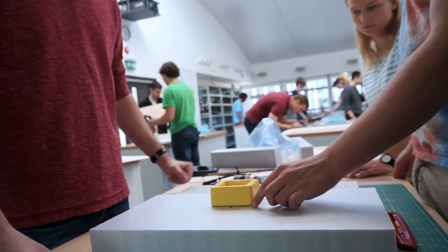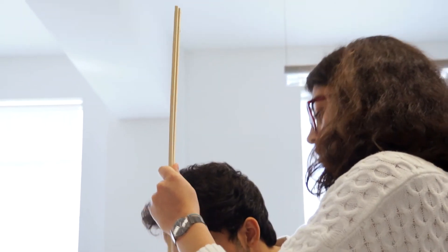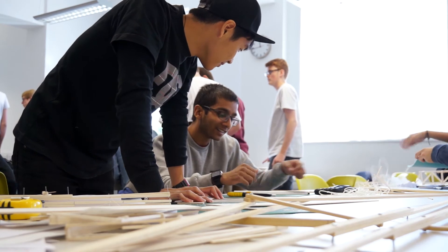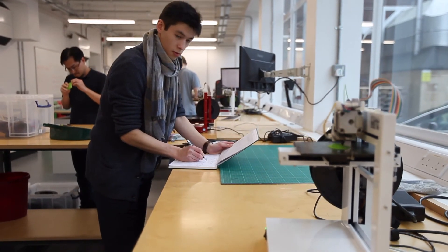They're a great space for independent and group project work. We have access to so many facilities here, from electronic workshops to design workshops with manual lathes, mills and 3D printers that we can use for our project work. Join us at Southampton and you can find out for yourself what it's really like to study here.